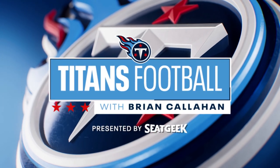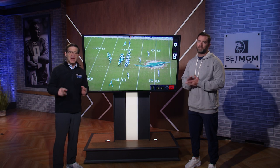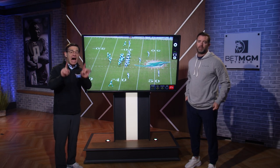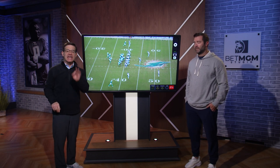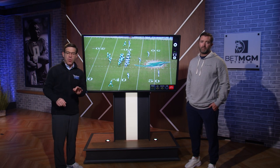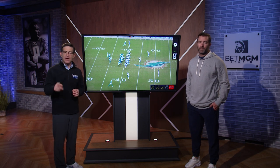Welcome back to Titans Football with Brian Callahan, presented by SeatGeek. Last Tuesday on our Titans Tape segment, we showed you one of the big offensive plays from the win at Miami eight days ago. Tonight we look at one of the biggest defensive plays from that victory. This one occurred early in the fourth quarter as Miami chooses to go for it on fourth and one at their own 39.